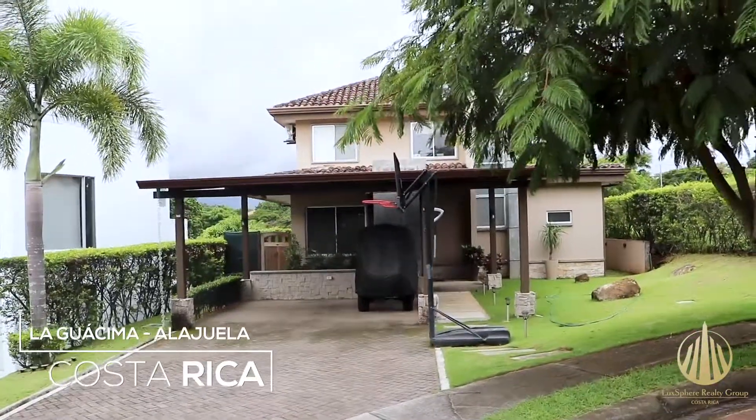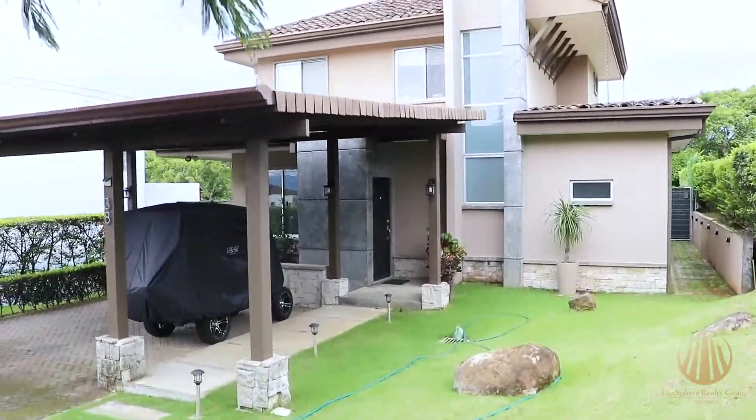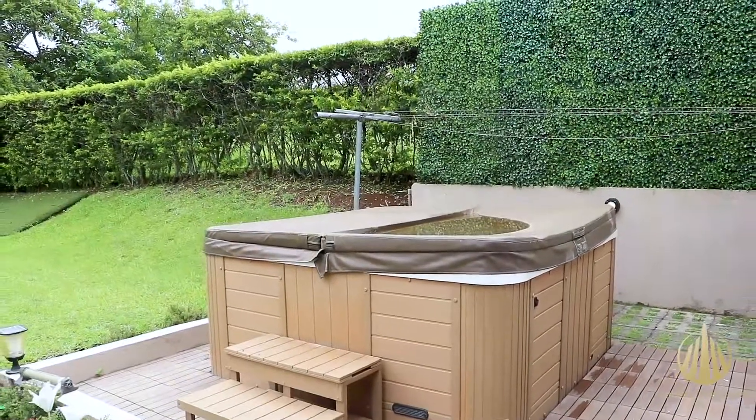We are in this beautiful and modern two-story house located in La Guasima, La Juela, in a condominium with beautiful amenities and 24-7 security.